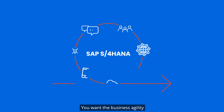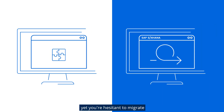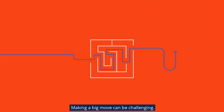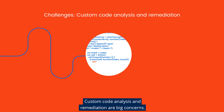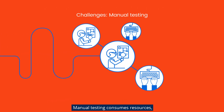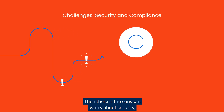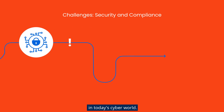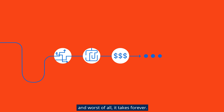You want the business agility delivered by SAP S4 HANA, yet you're hesitant to migrate from your current SAP solution. We get it. Making a big move can be challenging. There's a lot to handle. Custom code analysis and remediation are big concerns. Manual testing consumes resources, sometimes for months on end. Then there's the constant worry about security, compliance, and how to stay safe in today's cyber world. The whole thing is complicated, costly, and worst of all, it takes forever.